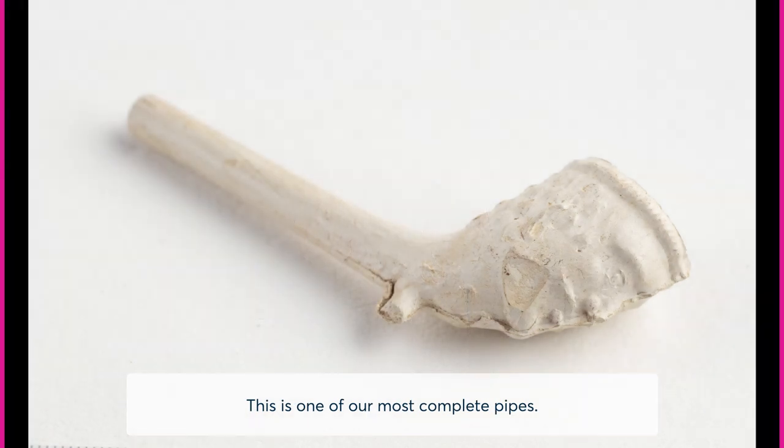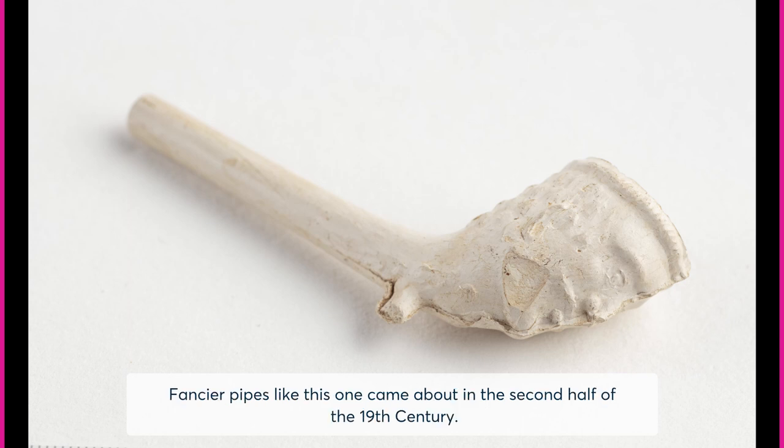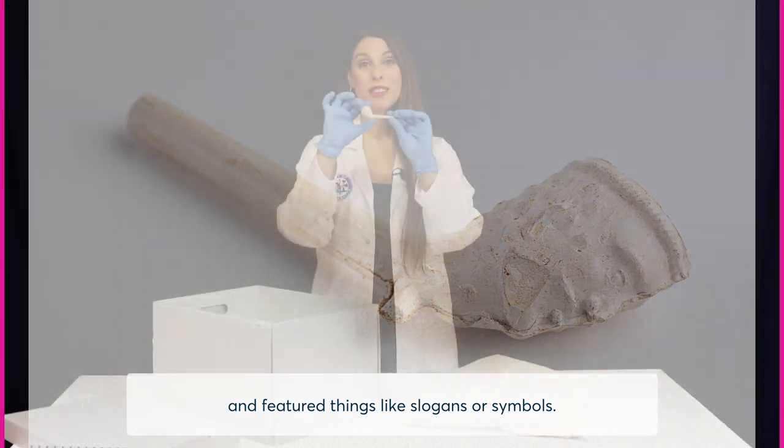This is one of our most complete pipes. It has an impression of a gentleman's face. Fancier pipes like this one came about in the second half of the 19th century, often used as a form of advertisement for companies, pubs, and sports, and featured things like slogans or symbols.